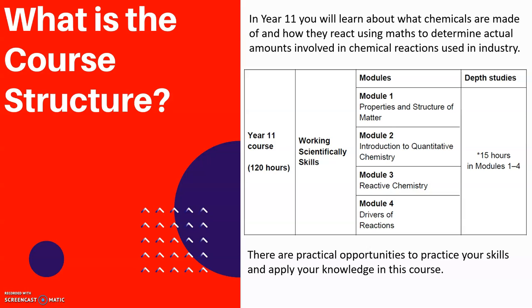We're going to have a look at Module 1: Properties and Structure of Matter, where you really get stuck in and have a look at the types of chemical bonds that there are, and also have a look at the way that the atom is put together.